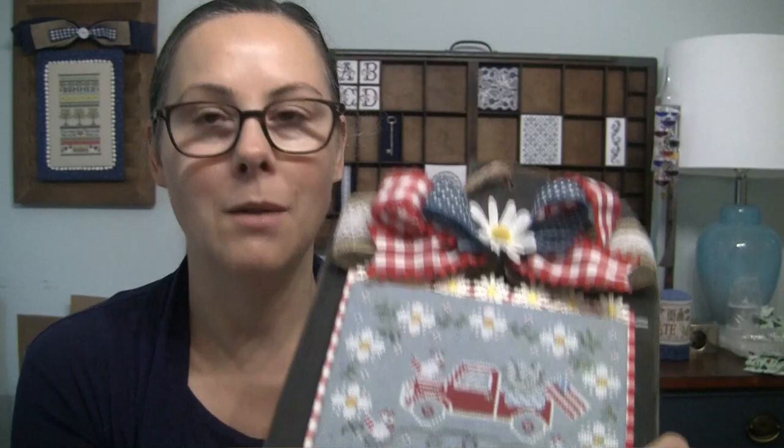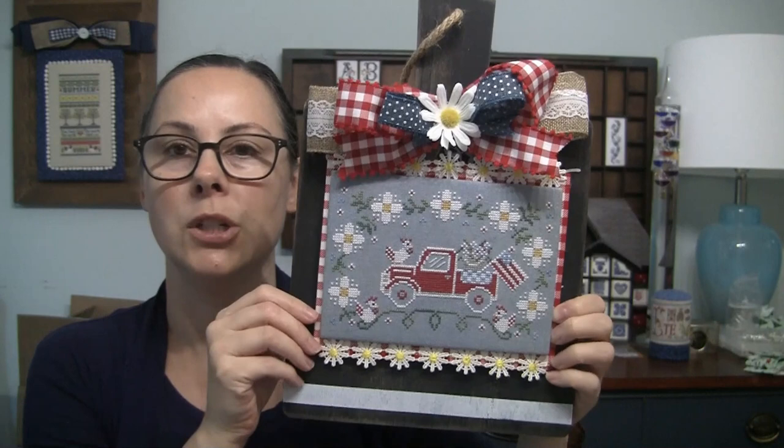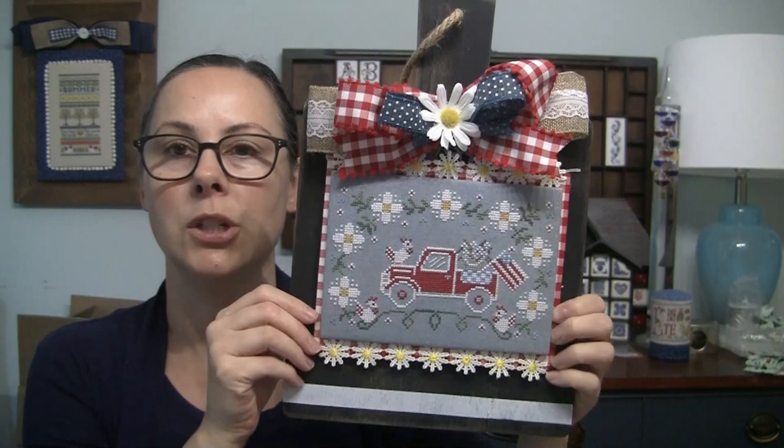Now we can move on to the actual finish itself. We got the May 'Trucking Along' pattern from Priscilla and Chelsea — Stitching with the Housewives. The retreat they were going to do in March got the April pattern, we got the May pattern, and then they started releasing the June pattern to the public. Next year in April you should be able to purchase the May pattern. I changed a lot — search the hashtag PC Trucking Along on Instagram to see what the original colors look like.